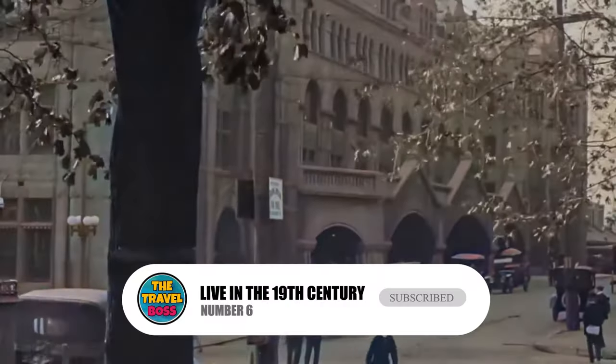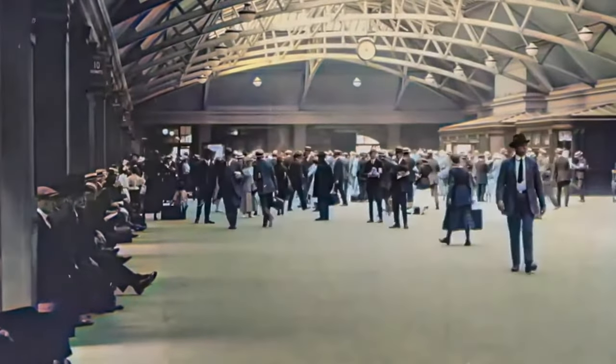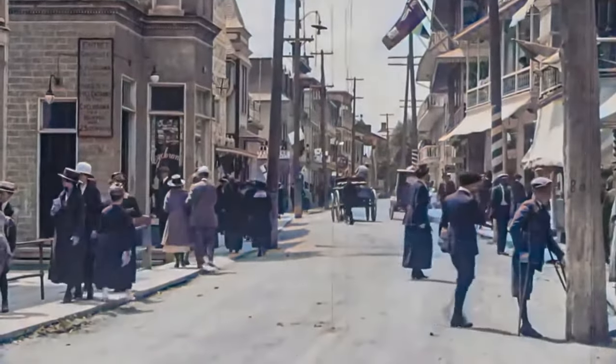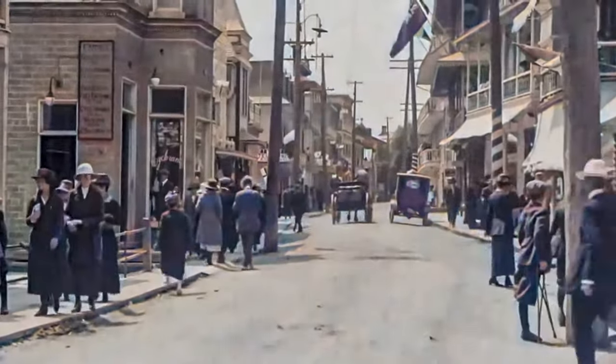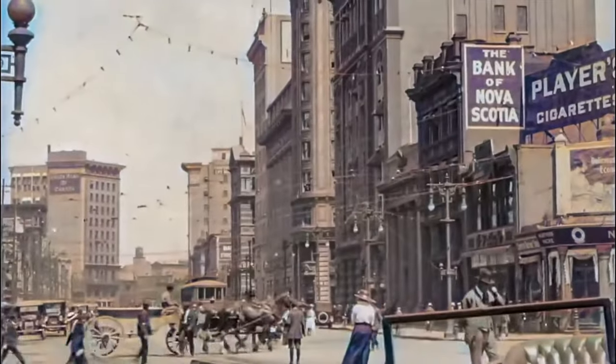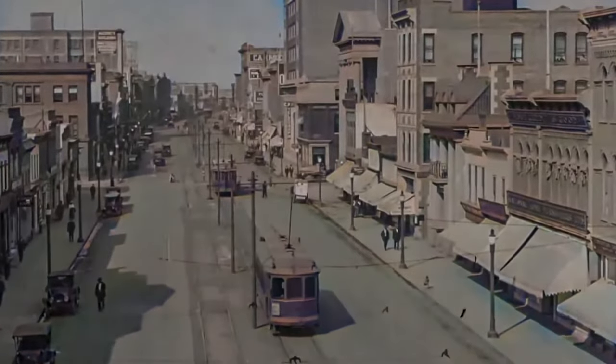Number 6: Live in the 19th Century. This village from the 1800s lets you live like people did back then. The village shows what life was like in a small town in rural English Canada. It has more than 40 historic buildings, including a few mills and trades buildings that are still in use, as well as a church and a doctor's house.